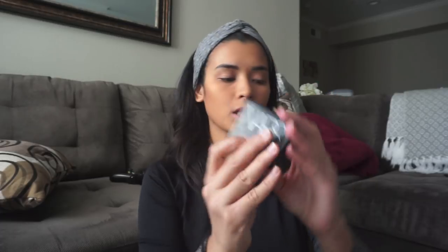Of course, my NARS blush — it's the Orgasm. Everyone's favorite blush because it has that shimmer.